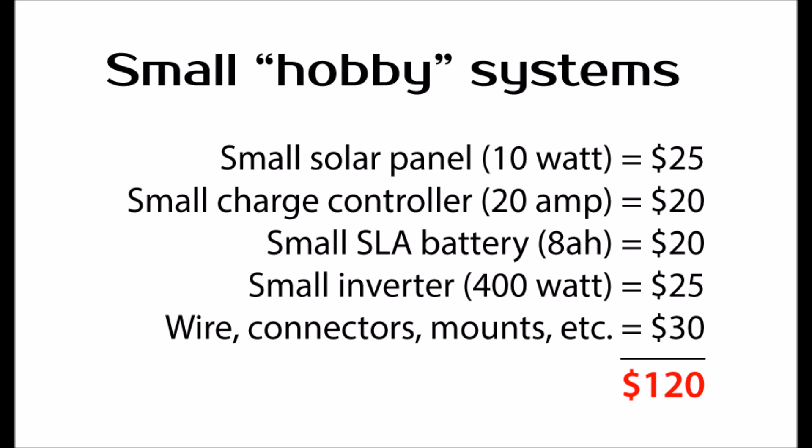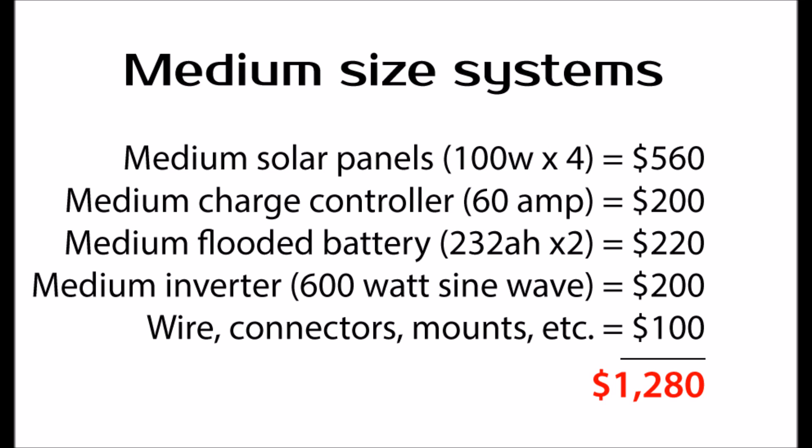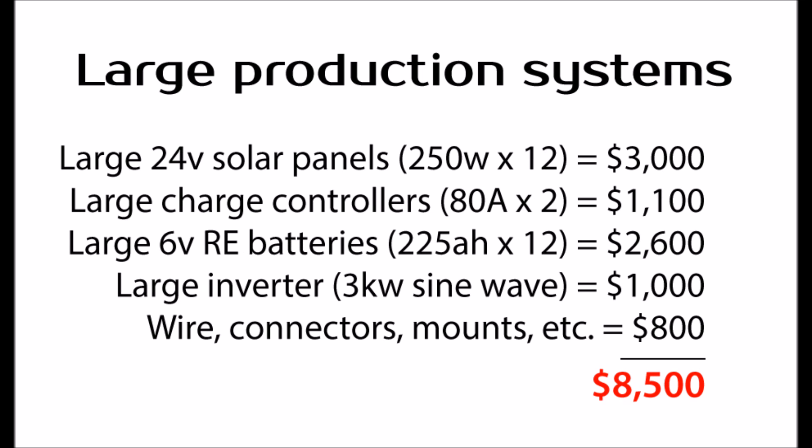So what does this all mean? For small systems, like those in my Solar for Beginners series, expect to pay roughly $120 for the whole system — plus or minus, that's a good real-world ballpark in US dollars. For medium-sized systems with more robust equipment, you're looking at roughly $1,200 to $1,300 to graduate to the next level. For large systems, it's another big leap in price and complexity — you're looking at a minimum of $6,000 to $8,000, more likely $8,500 to $10,000 for a three kilowatt system. Thanks for watching — hopefully this has been informative and eye-opening.